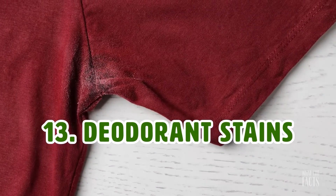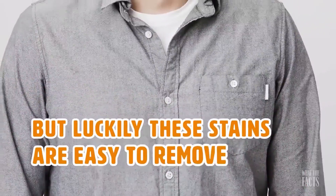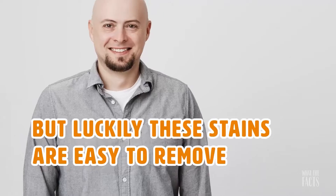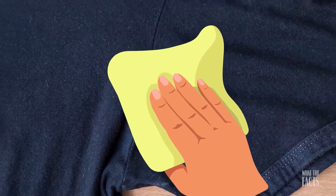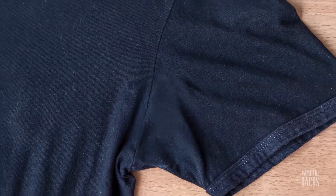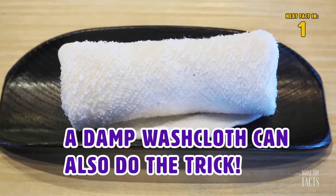Hack #13: Deodorant Stains. Sometimes deodorant can find its way under your shirt, but luckily these stains are easy to remove. All you need for this hack is a baby wipe. Simply rub the affected area and the deodorant stain should come right off. If you don't have any baby wipes, a damp washcloth should do the trick.